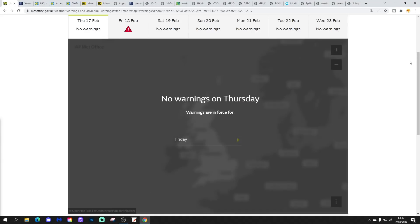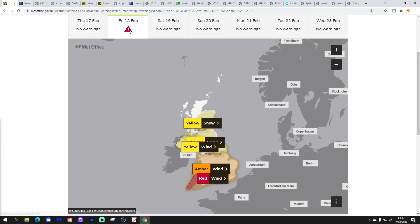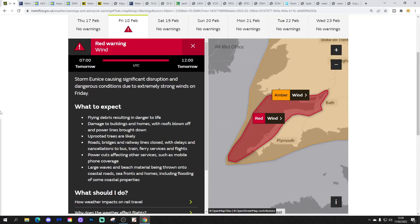A red warning has been issued. No warnings for today from the UK Met for Thursday, but look at this — Friday, yes, we have got a red warning. It's quite unusual to see that. It's for southwestern England and the far south of Wales, from 7am tomorrow morning until midday. Storm Eunice is causing significant disruption and dangerous conditions due to extremely strong winds on Friday. If you get a red warning, that is the highest level of warning you can get, and very dangerous conditions are likely.